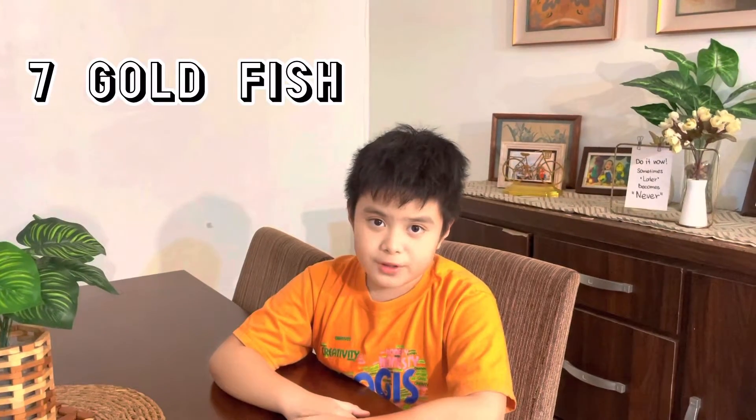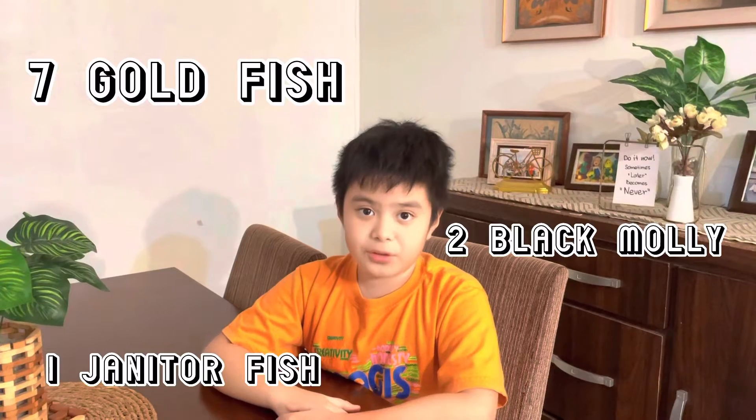Hello everyone! I am Izzy Casimilio from grade 3 Datukbago. I have 7 goldfish, 2 black mollies, and 1 janitor fish. And that makes 10. I have 10 fish in my aquarium.